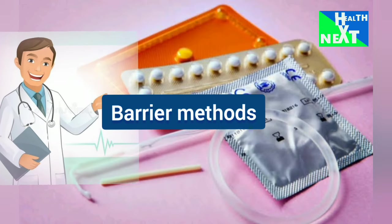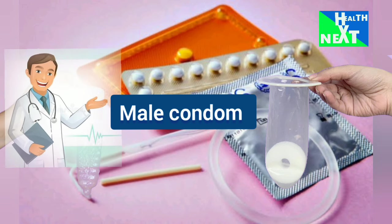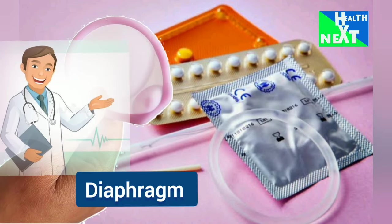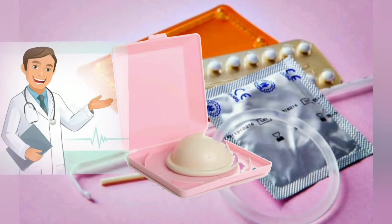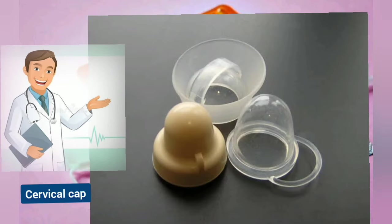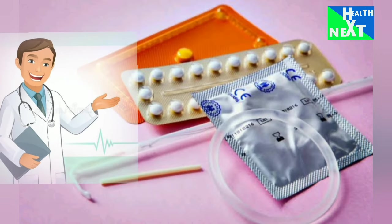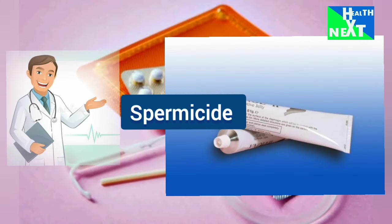Now let's look at the barrier methods. Number 1 is the male condom, which covers the penis. Number 2 is the female condom, which covers the vagina. Number 3 is the diaphragm, a dome-shaped barrier placed in the vagina. Number 4 is the cervical cap, similar to a diaphragm but smaller. Number 5 is spermicide, a chemical that kills sperm.